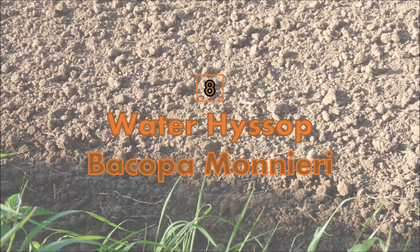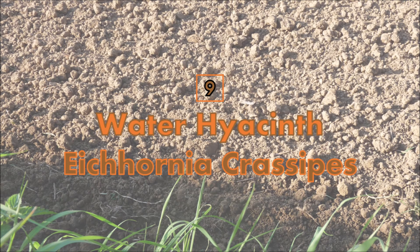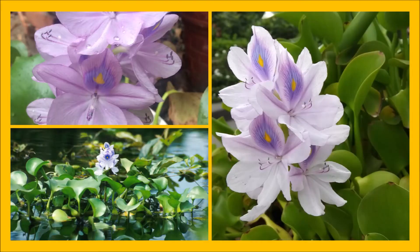Number 8: Water Hyssop. The water hyssop helps remove lead, mercury, cadmium, and chromium from wetland and contaminated soils. Number 9: Water Hyacinth. Water hyacinth also helps remove toxins from contaminated soil.